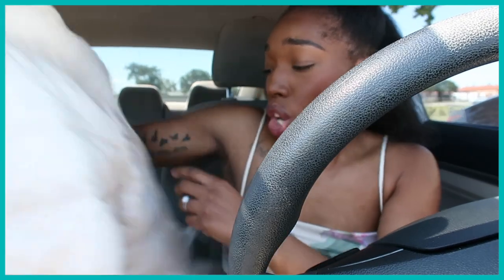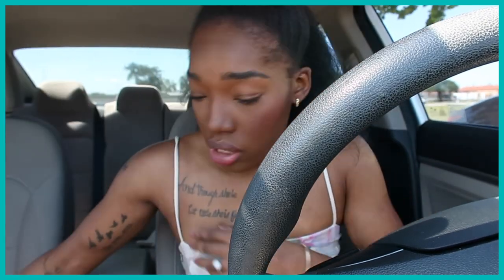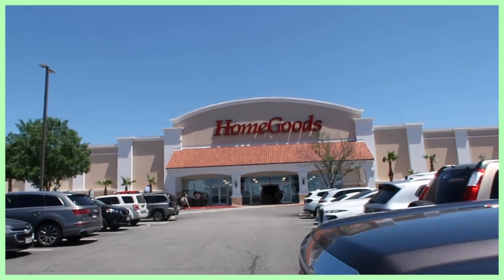Alright peeps, I'm in the car. I had to put a jacket on — it's cold out here. It's like 70 degrees but it's windy, so it makes it feel cold.